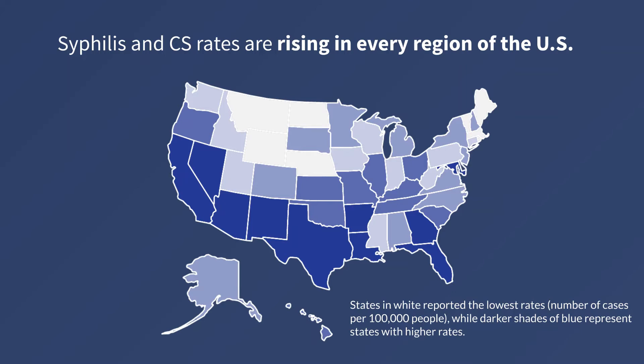States in white reported the lowest rates, while darker shades of blue represent states with higher rates.